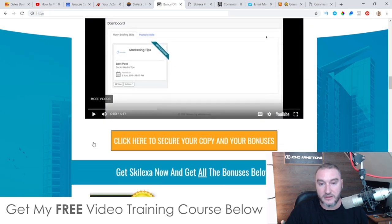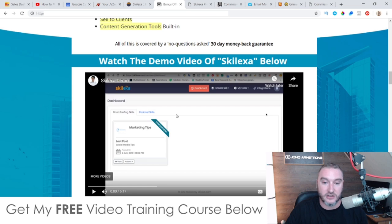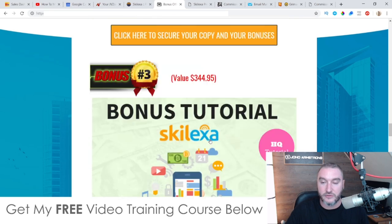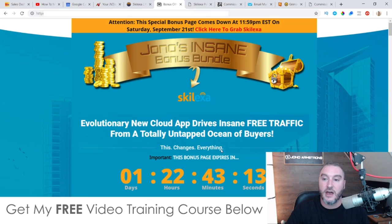Definitely go and check out the demo on my bonus page — this is going to show you exactly how this works. Basically, using Skelexa is going to take away all of the manual work that you would otherwise need to put in to create these flash briefings, podcasts and all that kind of stuff. That's it for me — go and check out my bonuses as well, I know these are really going to help you out with Skelexa. Thank you for checking out my Skelexa review — speak to you on the next one, all the best, take care, bye.